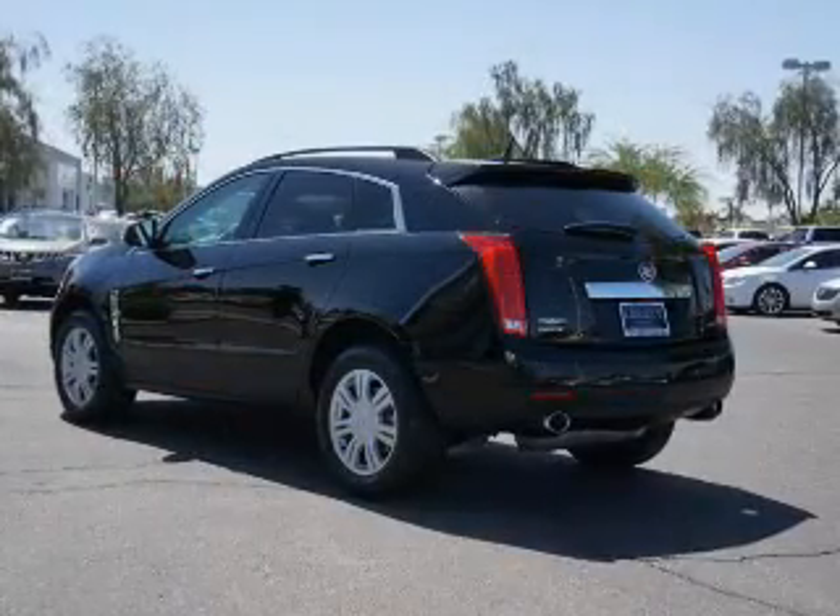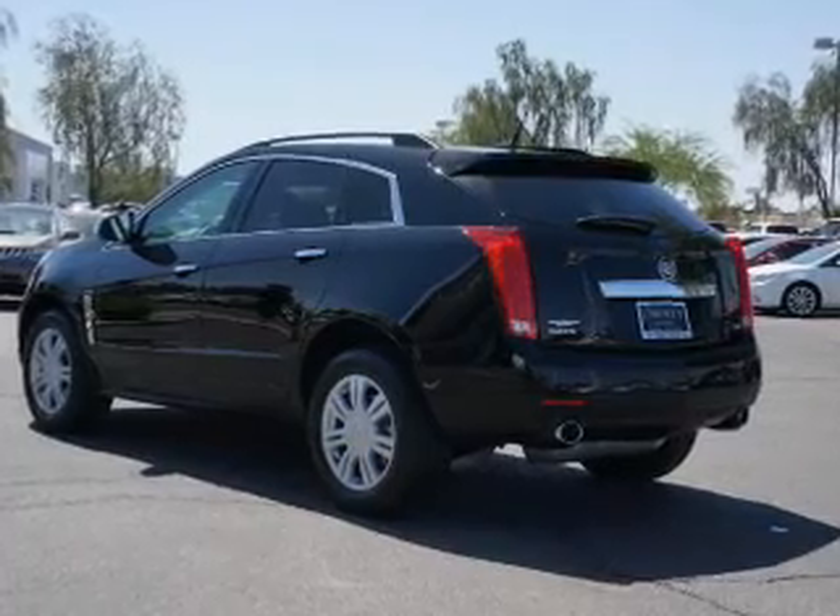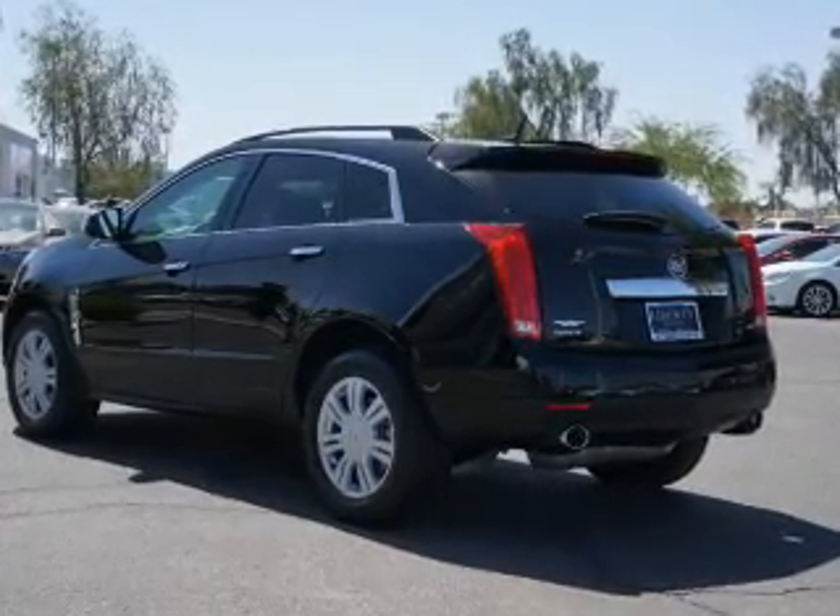Additional features include digital audio input, steering wheel controls, a premium sound system, premium rims, and dual temperature controls.